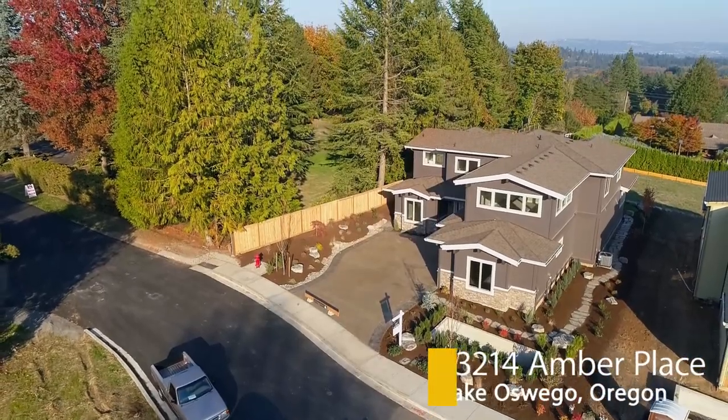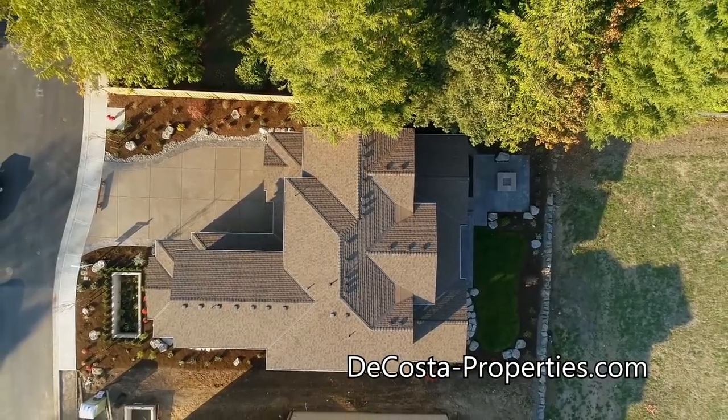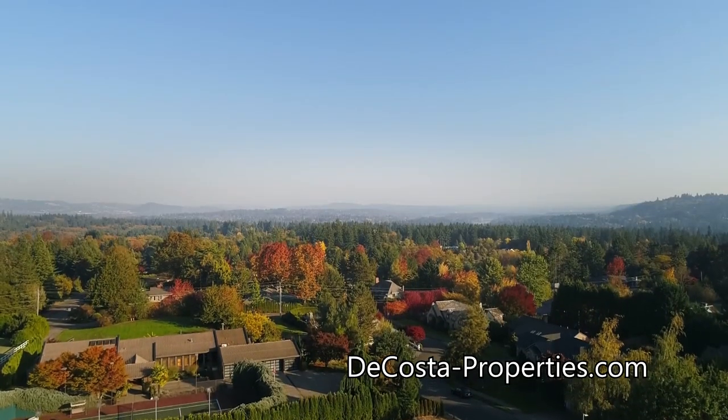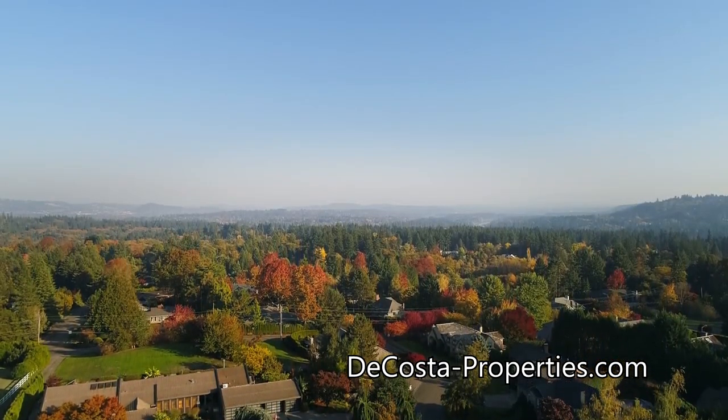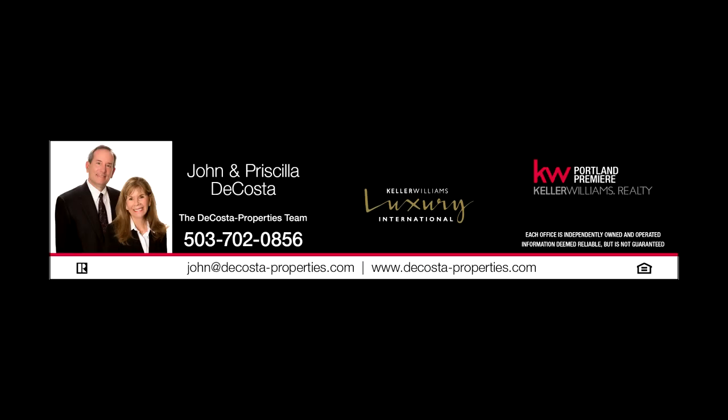A masterfully crafted home in a quiet Lake Oswego neighborhood — it's all here, ready for you to call home. This is just a preview; there's so much more for you to see. For more information or your personal tour, please contact John DaCosta at 503-702-0856, or visit online at TeCostaProperties.com.